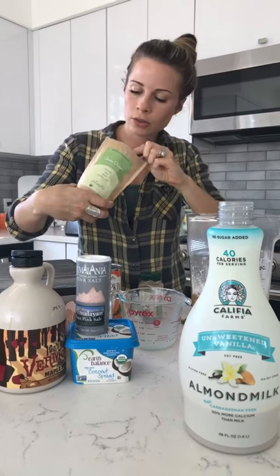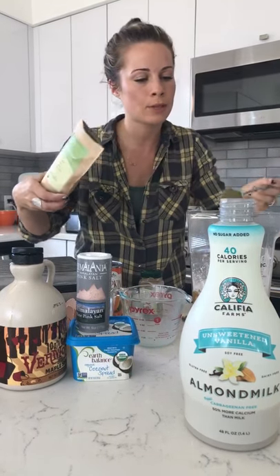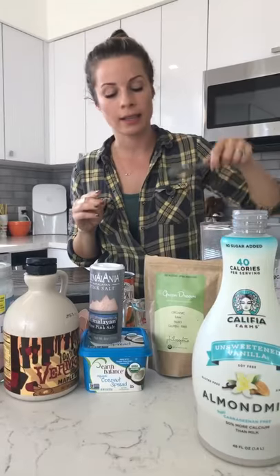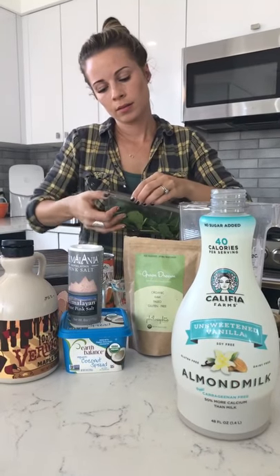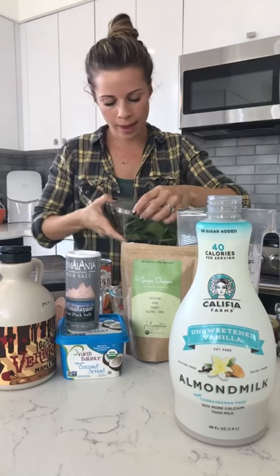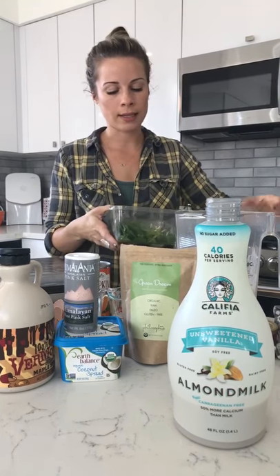Now we're going to do the Green Dream, which is going to add 10 grams of protein, lots of superfoods, and give you energy. I'm going to do a heaping tablespoon. You can get the Green Dream powder on our website, which is thephilosophy.com.